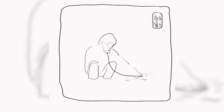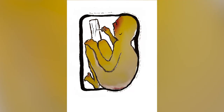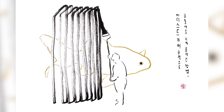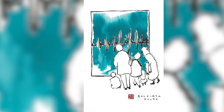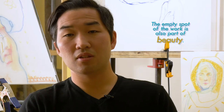When we think about traditional Asian art or culture it sounds very old, ancient, and far from today's trends. But when I look at Korean, Chinese, or Japanese art it's very modern and very simple. When it comes to Asian art we see emptiness — the empty spot of the work is also part of beauty, the beauty of emptiness. In traditional Asian art there is always some empty spot; not everything is decorated. I think that affects me, so I try to keep it simple.